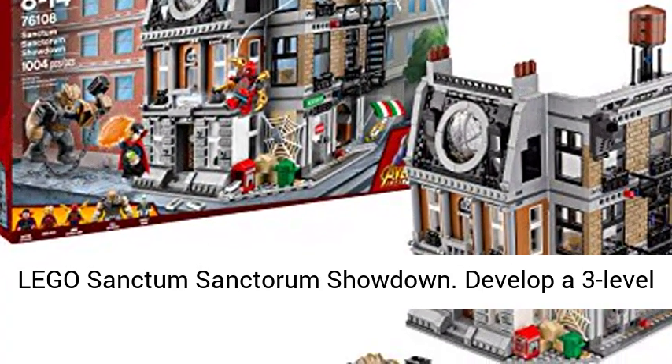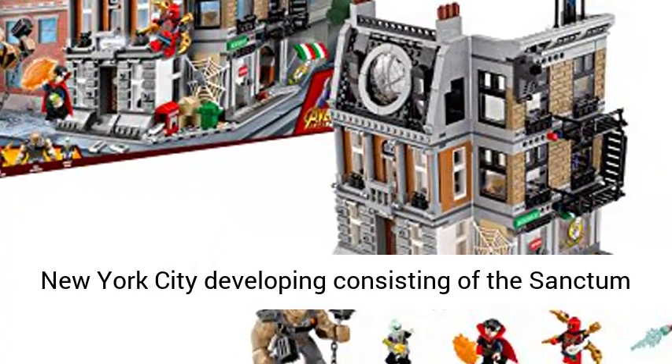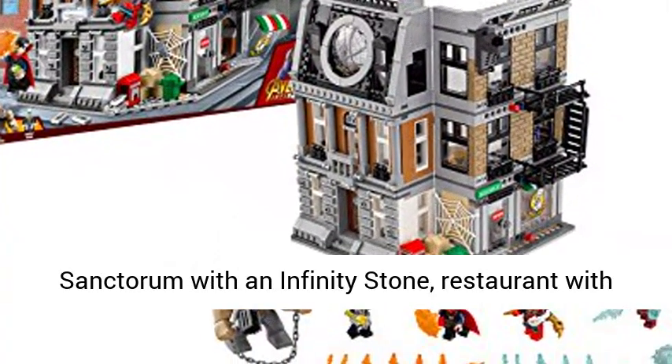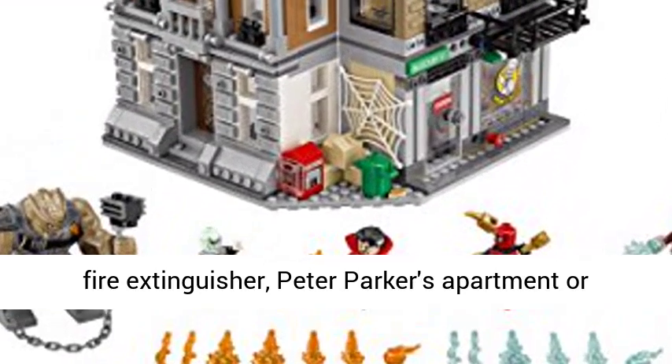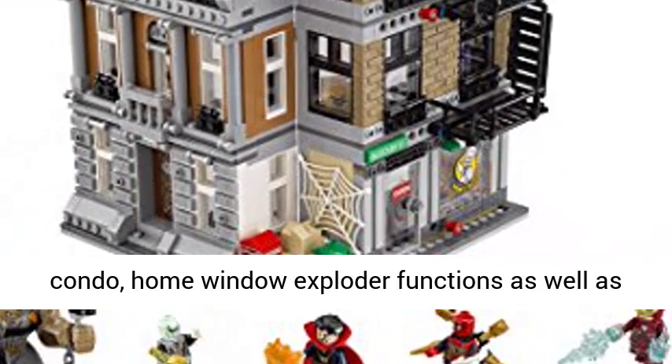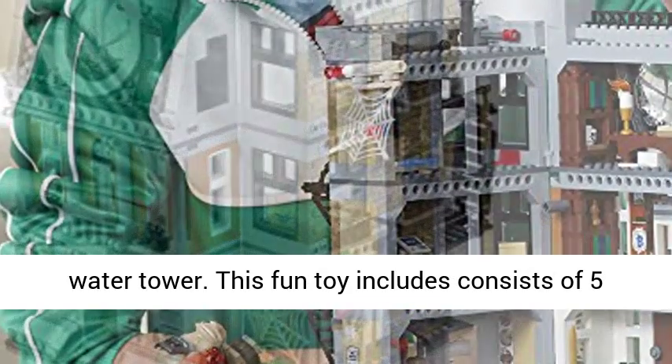LEGO Sanctum Sancturum Showdown. Develop a three-level New York City building consisting of the Sanctum Sancturum with an infinity stone, restaurant with fire extinguisher, Peter Parker's apartment, window exploder function, and water tower.